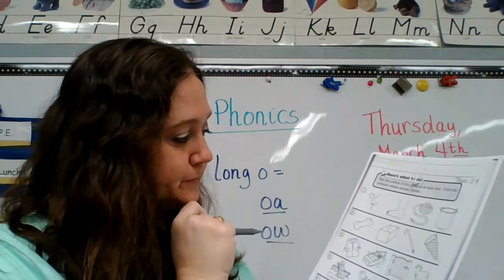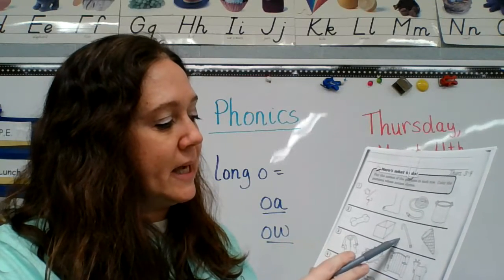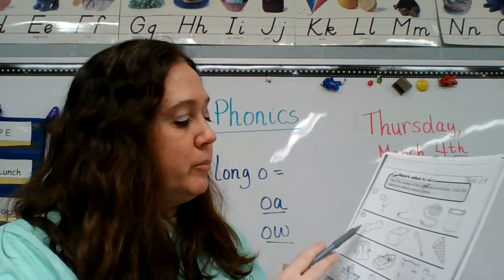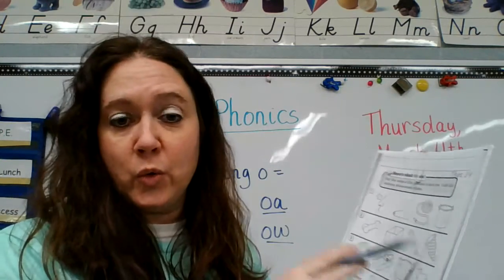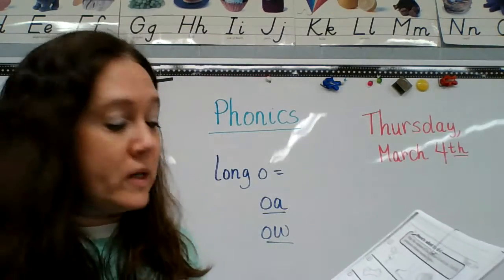Number two: bone, box, cane, cone. Bone, box, cane, cone — circling the ones that rhyme.